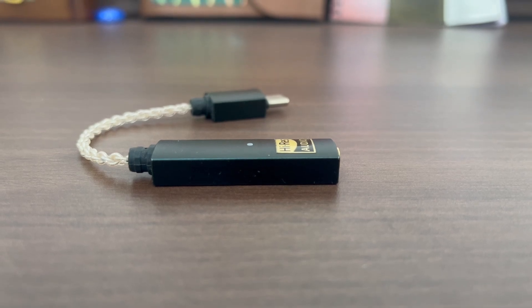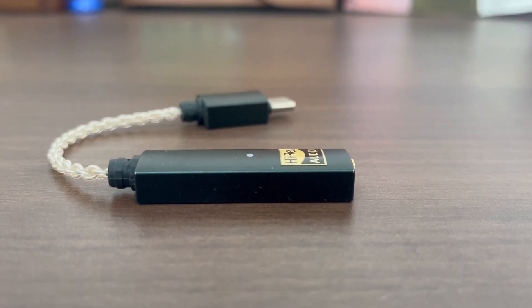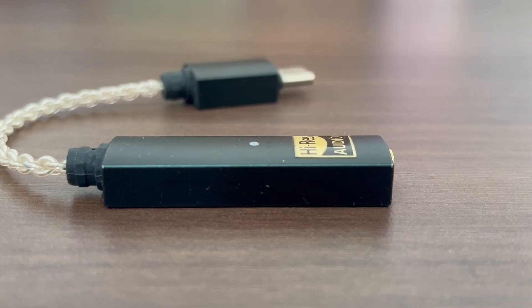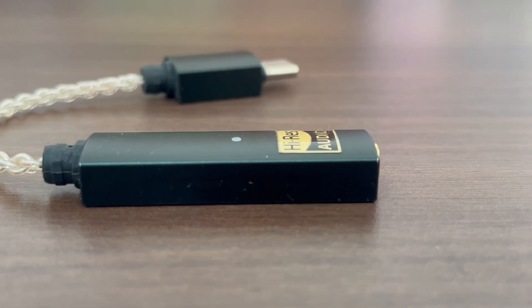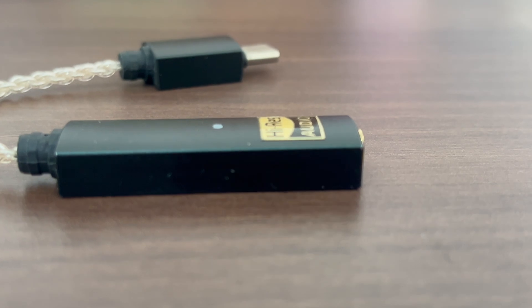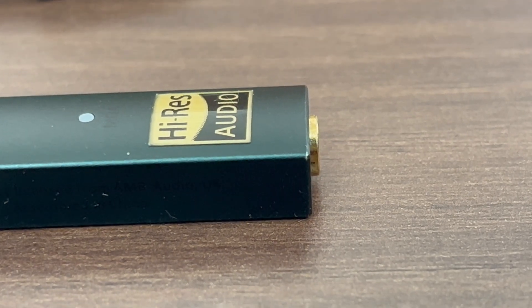The only advantage of a more expensive DAC is a theoretical, often placebo-attributed improvement in resolution. If you have the budget for either a DAC or an IEM and already have a good enough DAC, get the IEM — it will make far more difference. If an IEM sounds bad on an Apple Dongle, a MacBook jack, a smartphone jack, and any other source, buying a new DAC will not fix it — it won't make the bass better, the mids better, or transform your audio experience. If the IEM sounds bad, return it. Do not burn it in for 200 hours until the return window expires. Do not buy a 3k DAC for a budget IEM.